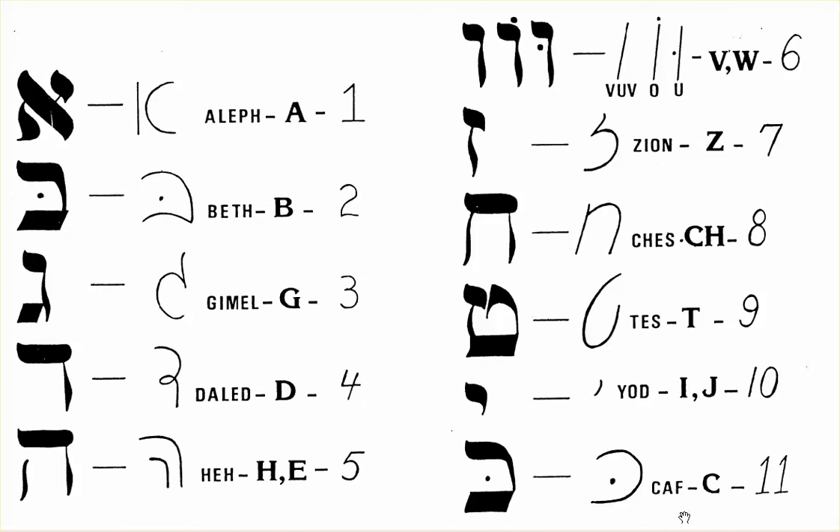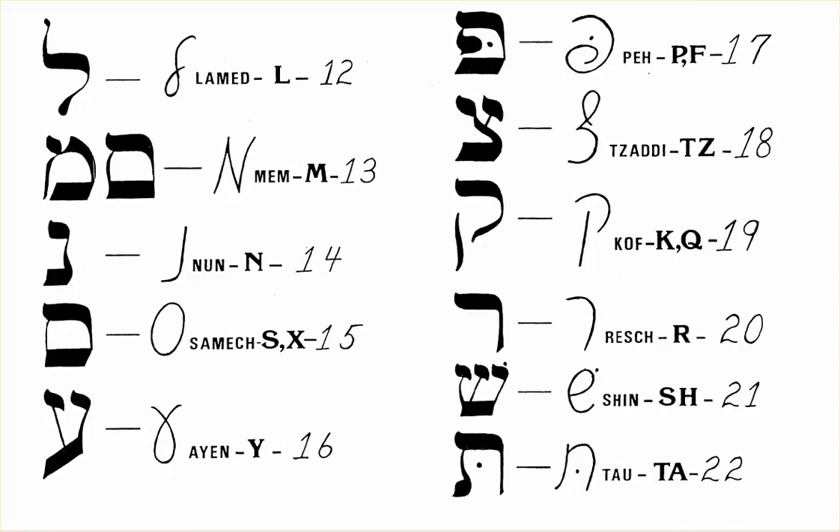Number 11 is C, which is Kaf. Number 12 is L, which is Lamed.